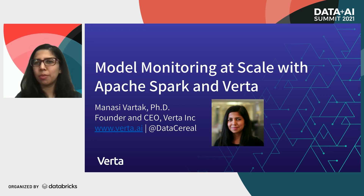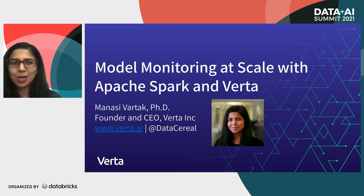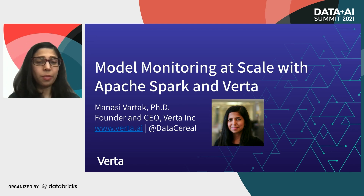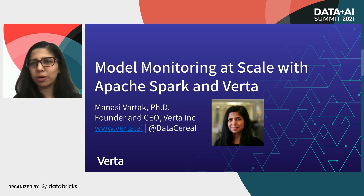As we put more and more models into production, we want to make sure that they're working as expected. In particular, I'm excited to highlight an upcoming launch of a new framework we're releasing from Verda for model monitoring, and today I'll be talking about how that can help you monitor your Spark ML workflows and other types of ML workflows.